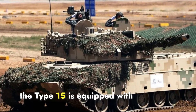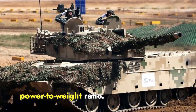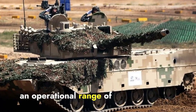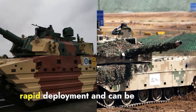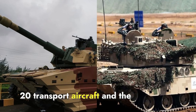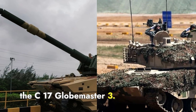On the other hand, the Type 15 is equipped with a 1000 HP engine, delivering a similar power-to-weight ratio. It achieves a top speed of about 65 kilometers per hour and has an operational range of up to 450 kilometers. Both tanks are designed for rapid deployment and can be transported by air or land, with the Type 15 using Chinese Y-20 transport aircraft and the Zorawar being compatible with the C-17 Globemaster III.